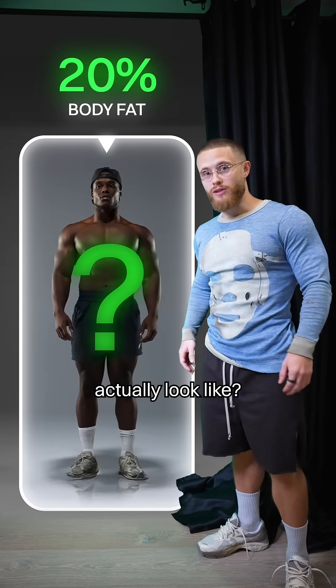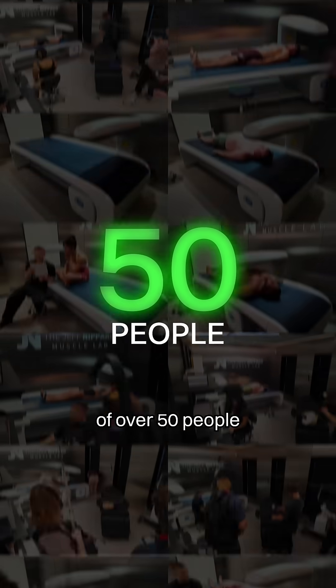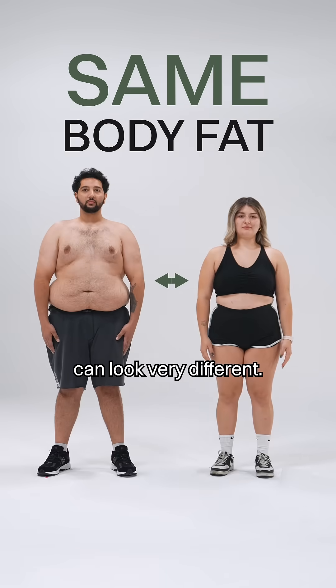What does 20% body fat actually look like? The answer isn't that simple. I measured the body fat of over 50 people and found that even at the same body fat percentage, two people can look very different.